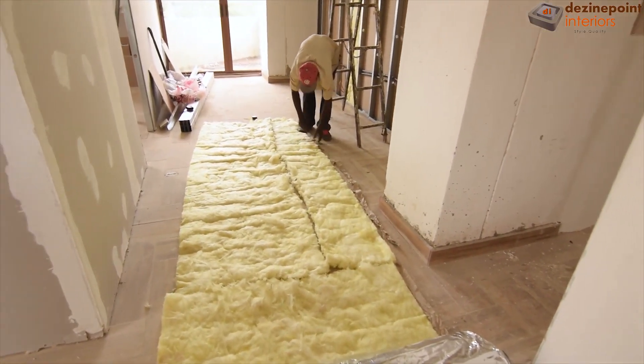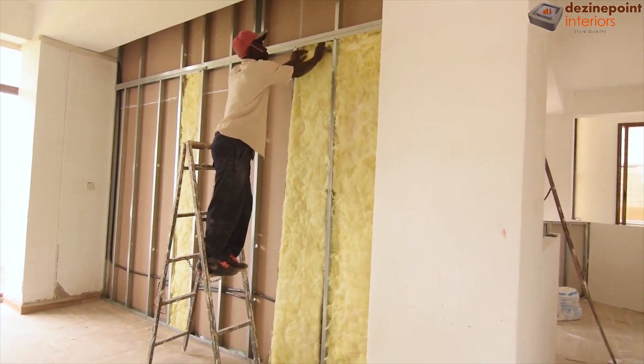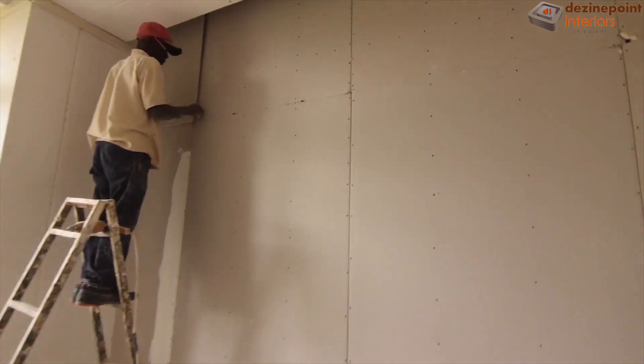Back in the conference room, we focus on soundproofing. We meticulously cut and installed soundproof material throughout the structure before entirely enclosing it with gypsum boards to ensure a quiet environment.